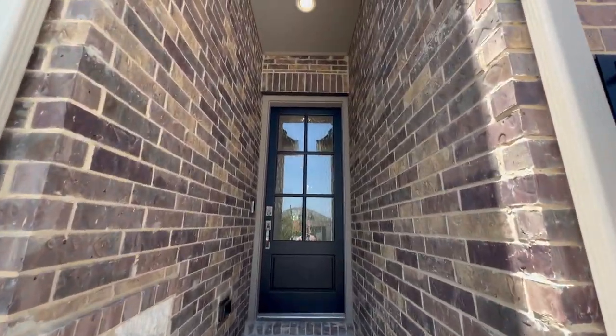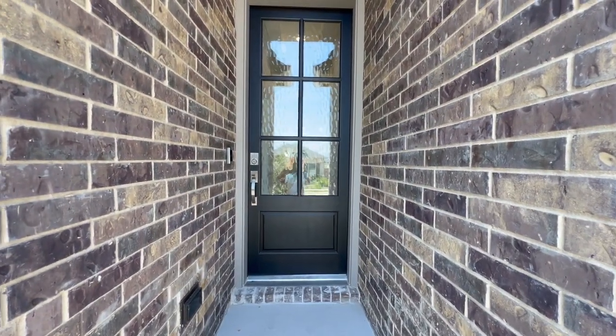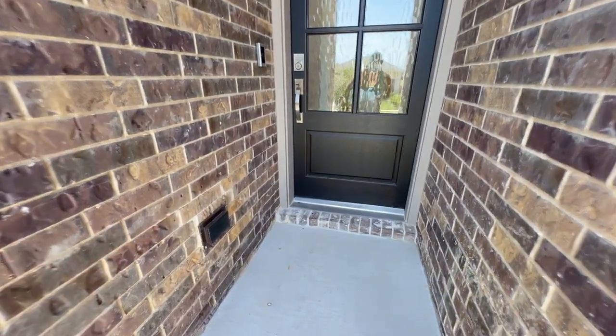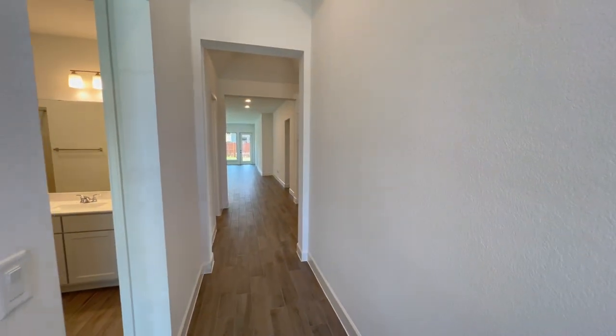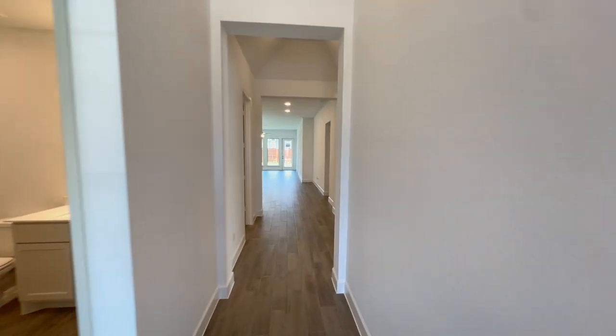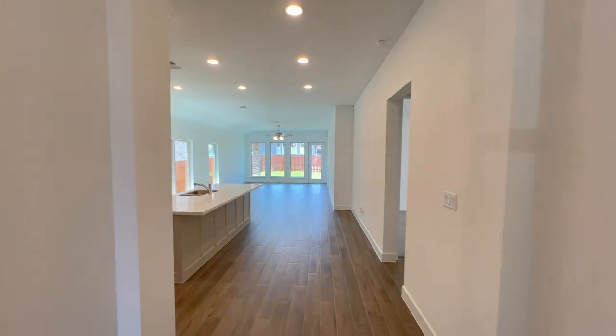As always with Perry Homes, you have a beautiful front door with a glass insert. You'll find an outlet right there, the Ring camera, and keypad access. Inside, there is a bedroom and bathroom to the left, and the laundry room will be to the right.